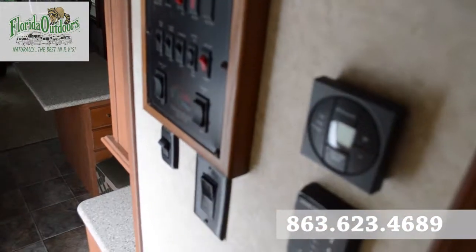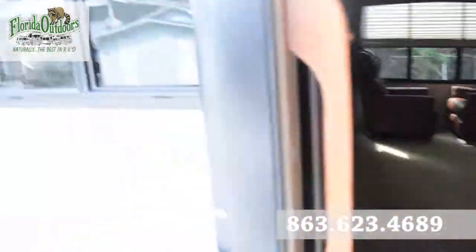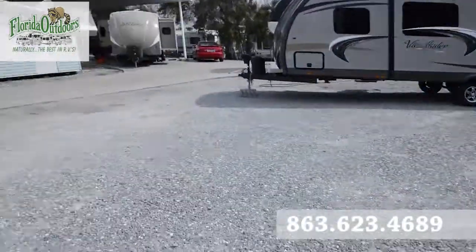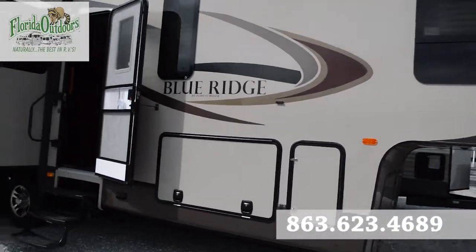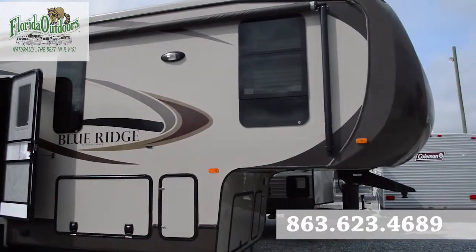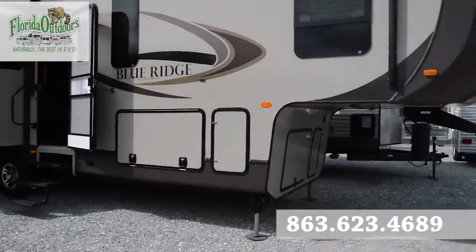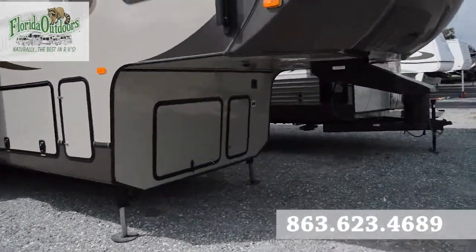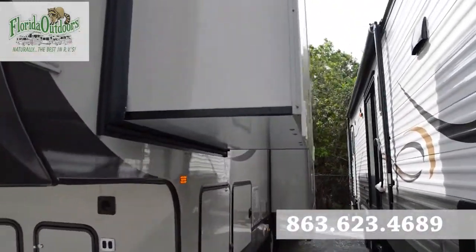Here are all the controls right there. It's going to be a little noisy outside. Automatic awning. Nice earth colors going on here. Lots of storage underneath. That one slide on the left, and we've got two more slides here on the right.